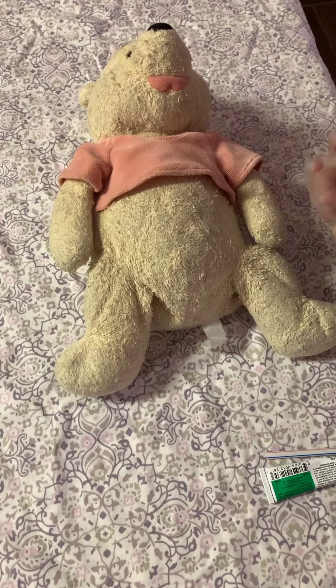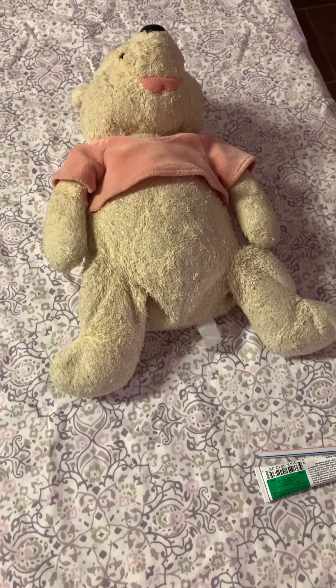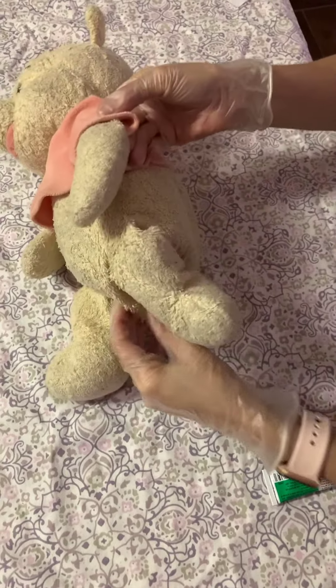I will don clean gloves and ask the client to void and provide peri care if needed. I will then assist the client into the dorsal recumbent position or lying on her side.